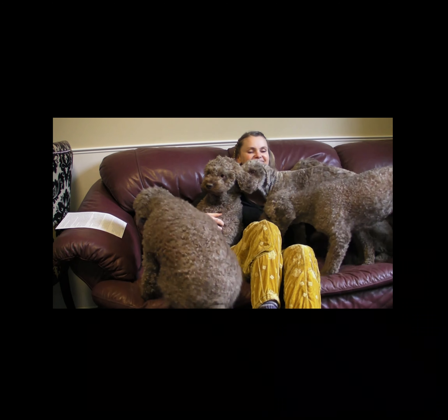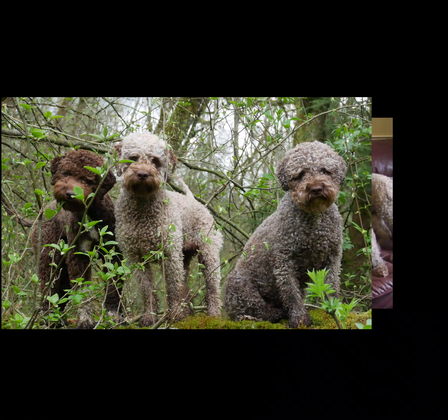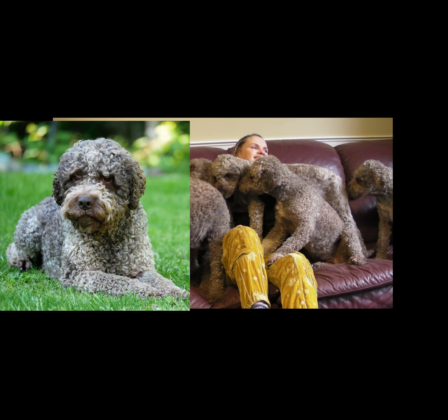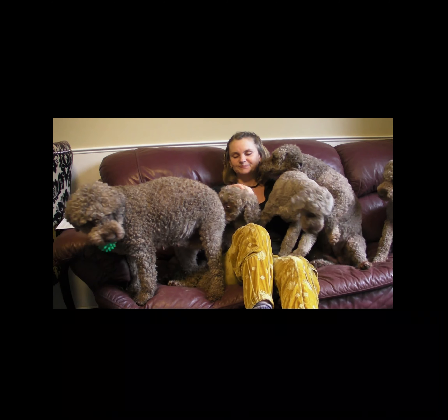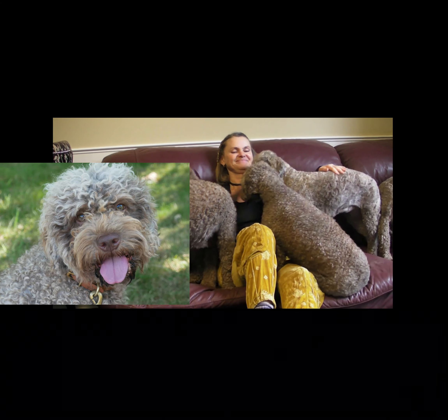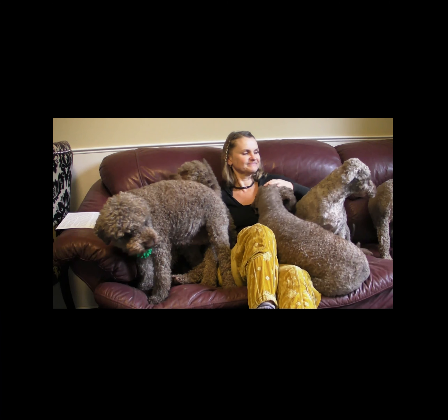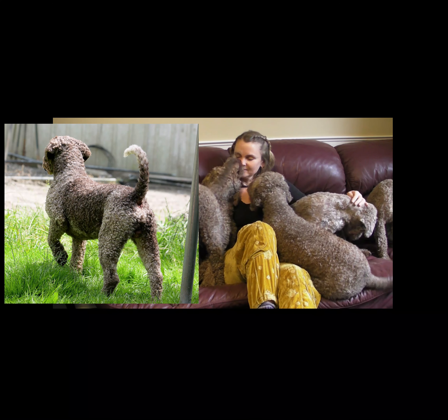First, let's talk about what the breed standards ask for. It calls for an unpretentious clip to accentuate the natural rustic look. The coat should not be thicker than 4 cm or 2 inches and should be uniform with the silhouette of the dog. On the head the coat can be longer but not so long as to cover the eyes. The area around the genitals and anus should be clipped short.